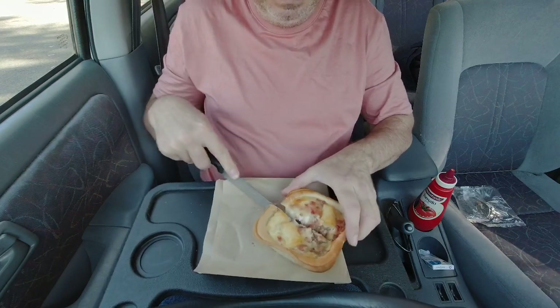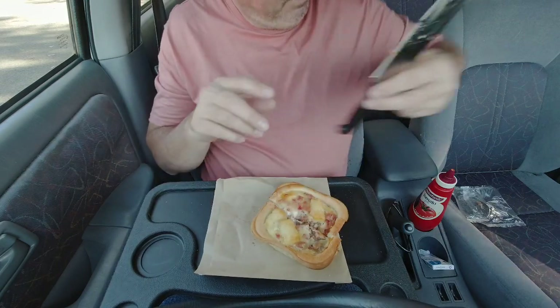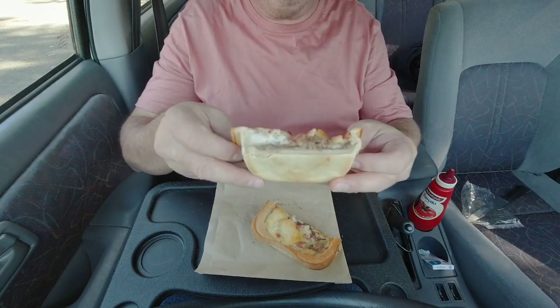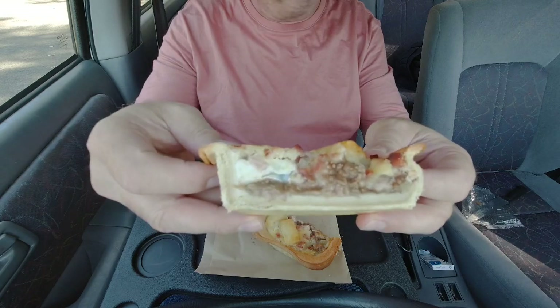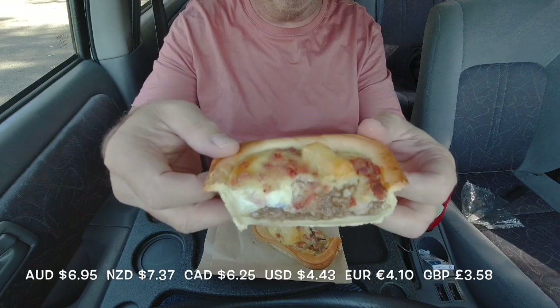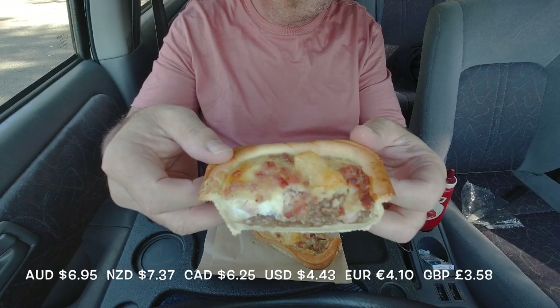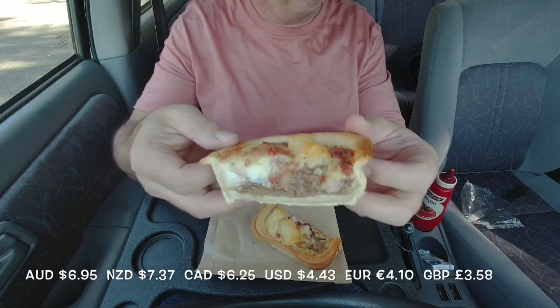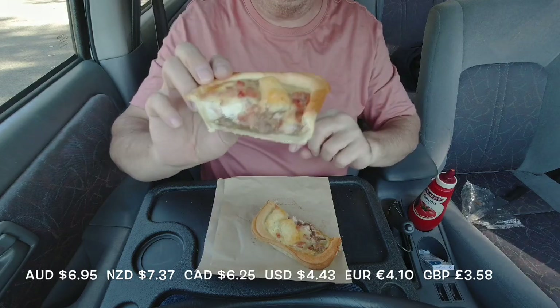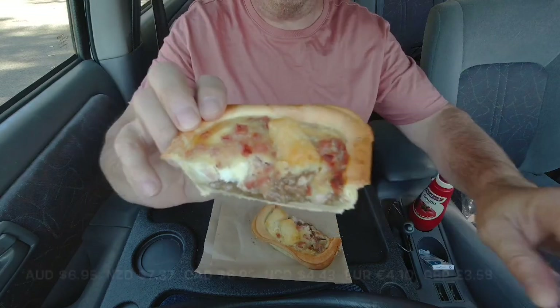So that's the side with the egg on it - let's check that out. Plenty of meat in there by the looks of it, quite meaty, but a lot of pastry too. Like I said guys, $6.95. I reckon it's time to tuck into this thing - the Tradie Big Brekkie Pie. There's your hash brown on there too, so let's go in for the taste test.